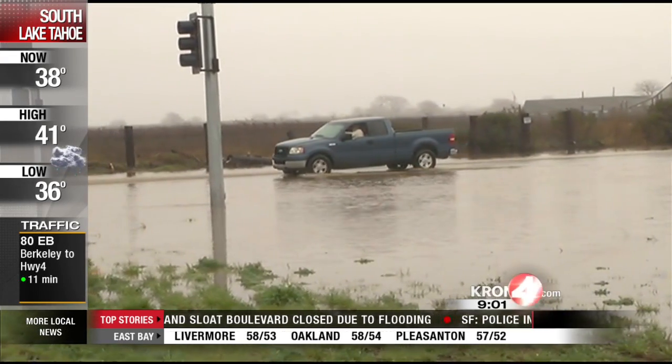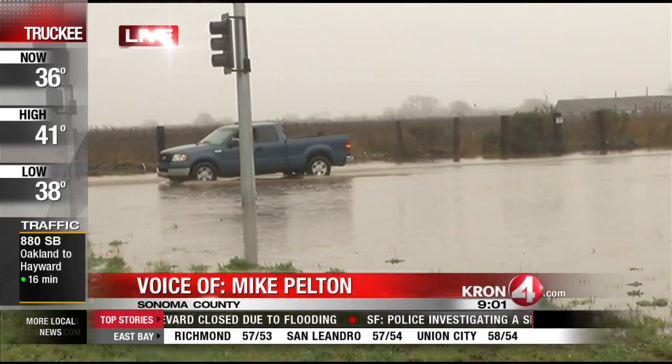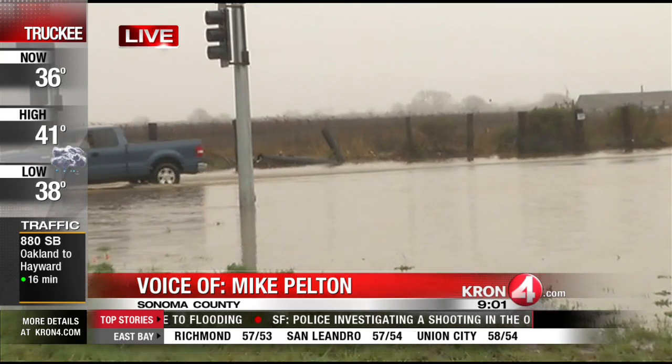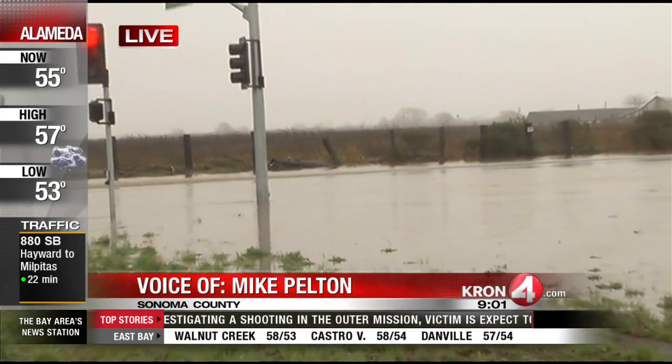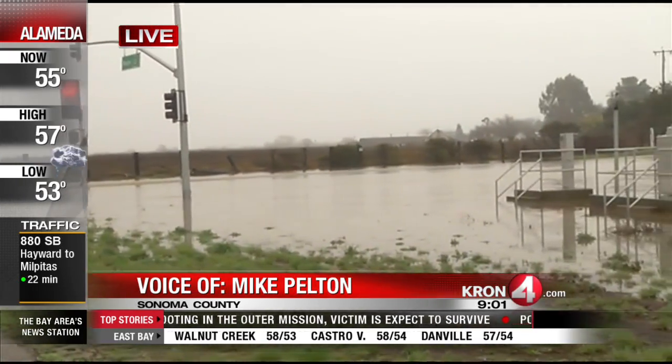you can see one truck there trying to come through. Caltrans is here closing off this intersection along State Route 121 at Route 12. They did let that person drive through the water, but some of this water at this intersection is going to run off this intersection.